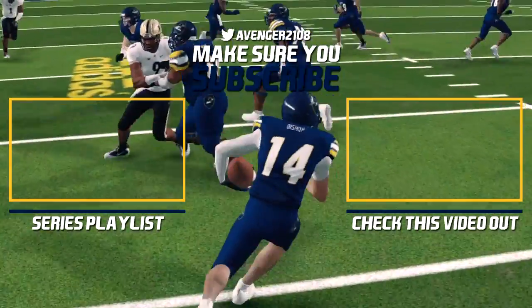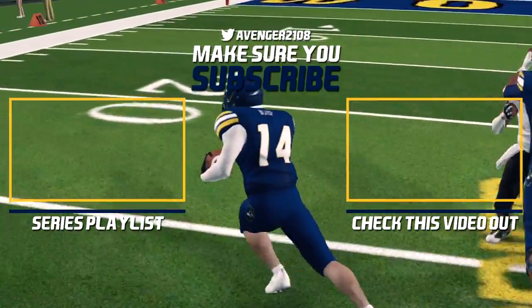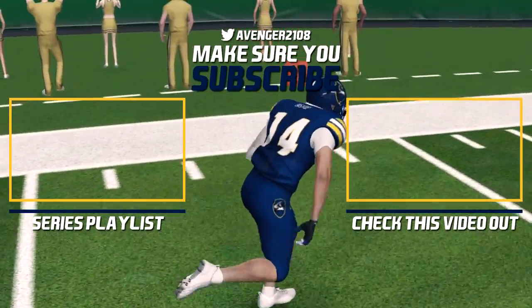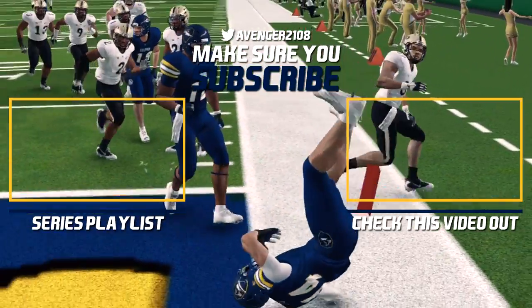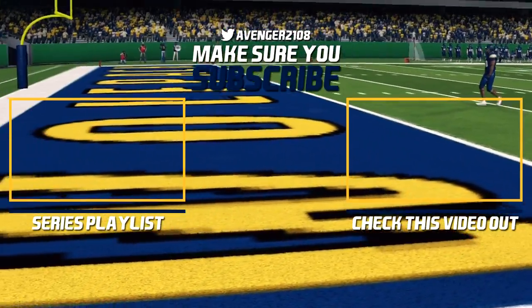That will do it for this episode of the Illinois Tech Dynasty. If you enjoyed the video, make sure to leave a like and subscribe if you're new. See you next time for either a recruiting update or week four of season two of the Dynasty. Hope you guys enjoyed — see you later, have a nice evening.